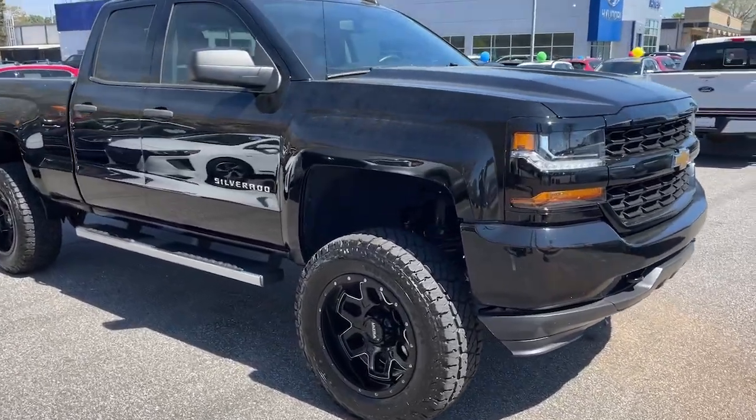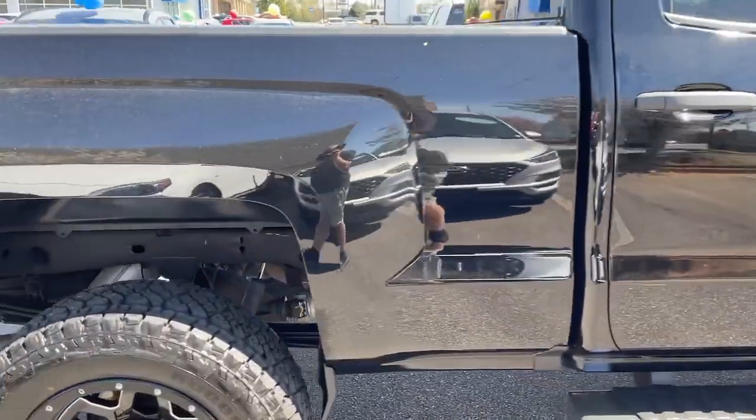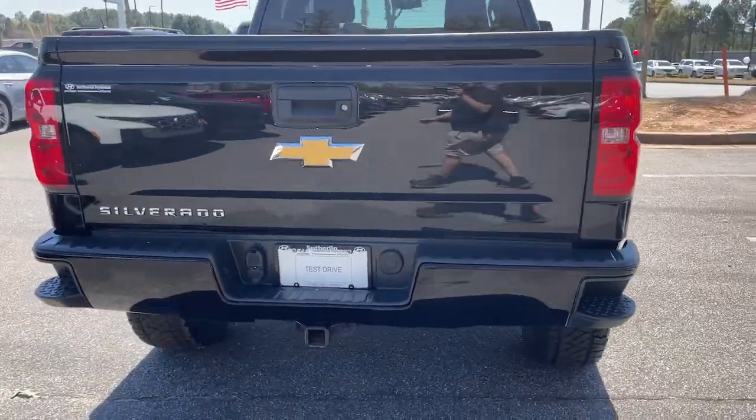You'll have love at first sight with the 2018 Chevrolet Silverado 1500. This vehicle is an outstanding buy with fewer than 40,000 miles on the odometer.